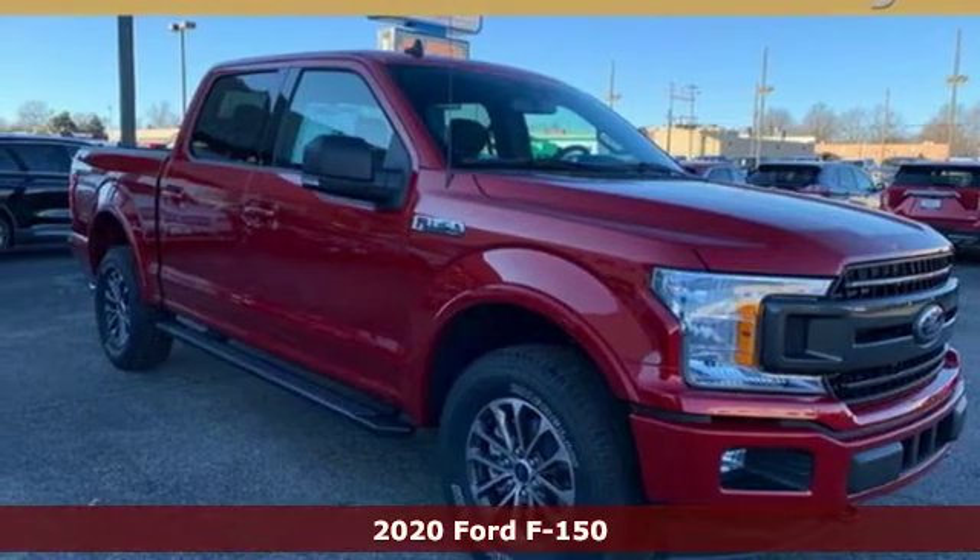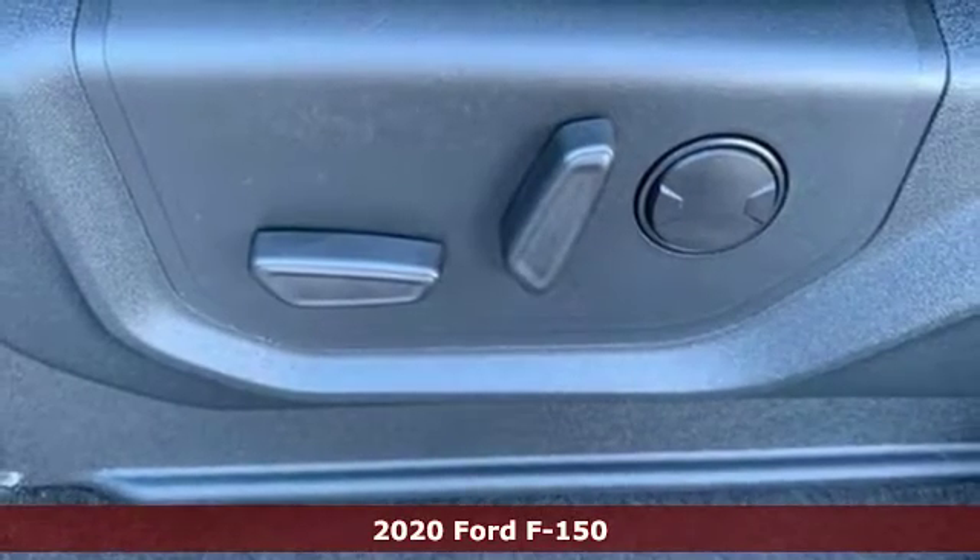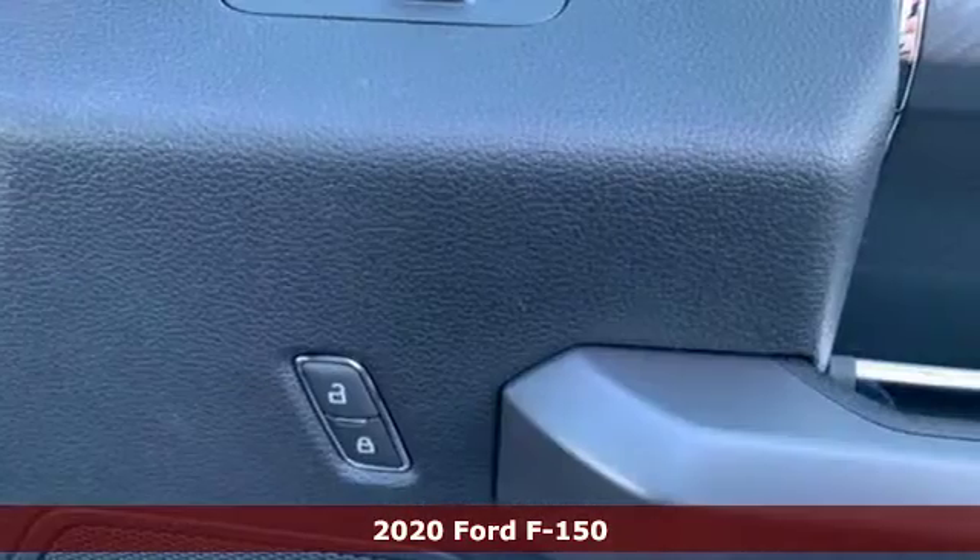Here's a new 2020 Ford F-150. Ford, where tradition meets innovation. And with features like these, every drive's a pleasure.